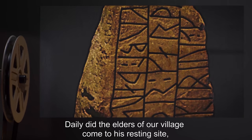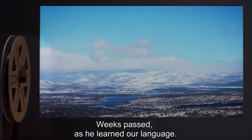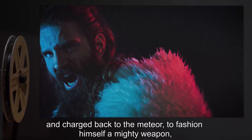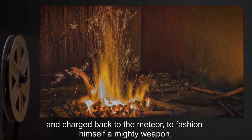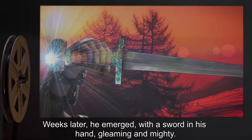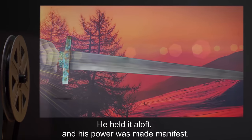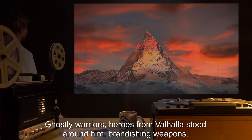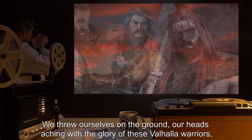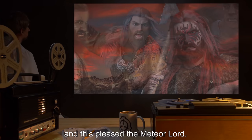Daily did the elders of our village come to his resting site, but his tongue was blessed only to speak the language of the Aesir. Later, weeks passed as he learned our language. When he learned of our plight, he appeared to grow angry and charged back to the meteor to fashion himself a mighty weapon with which to defend the village. Weeks later, he emerged with a sword in his hand, gleaming and mighty. He held it aloft and his power was made manifest. Ghostly warriors, heroes from Valhalla, stood around him brandishing weapons. We threw ourselves to the ground, our heads aching with the glory of these Valhalla warriors, and this pleased the Meteor Lord.